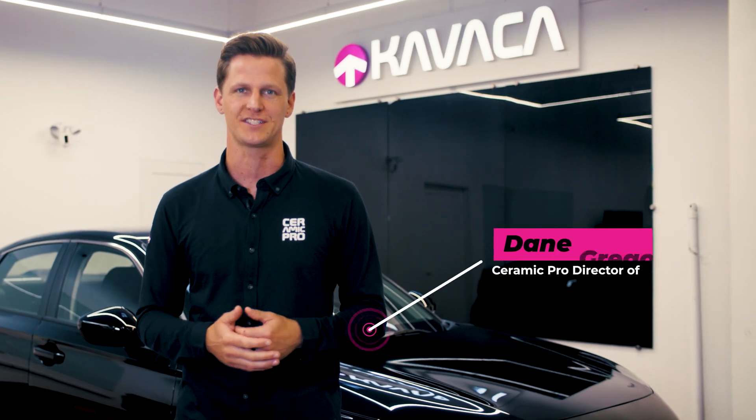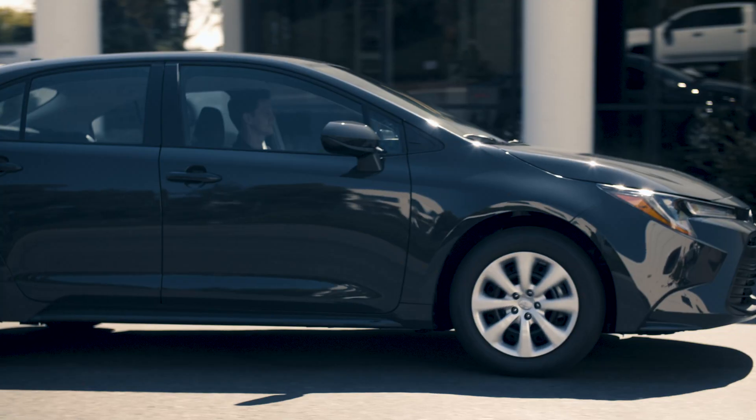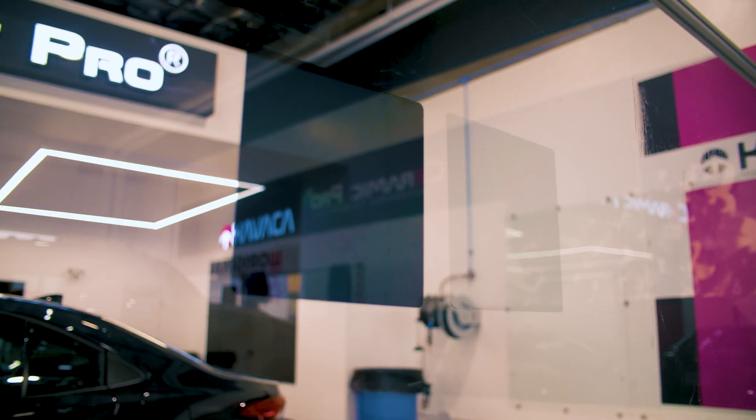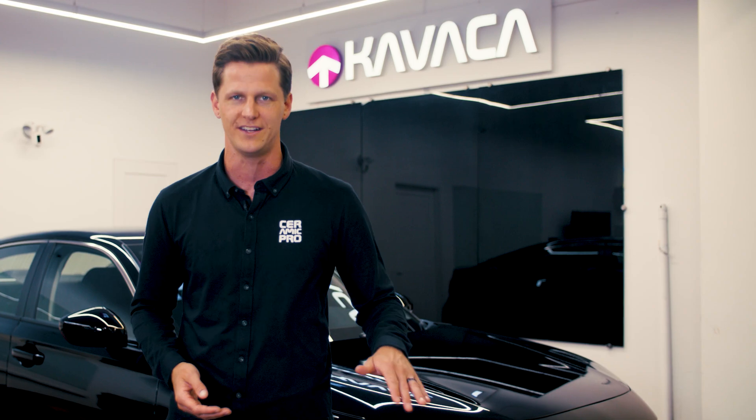Window tinting is a popular choice among vehicle owners, providing privacy, UV protection, and also a sleek look. But have you ever wondered why some window tint turns purple over time? Today, we're going to dive into the science behind it and how to avoid it altogether.